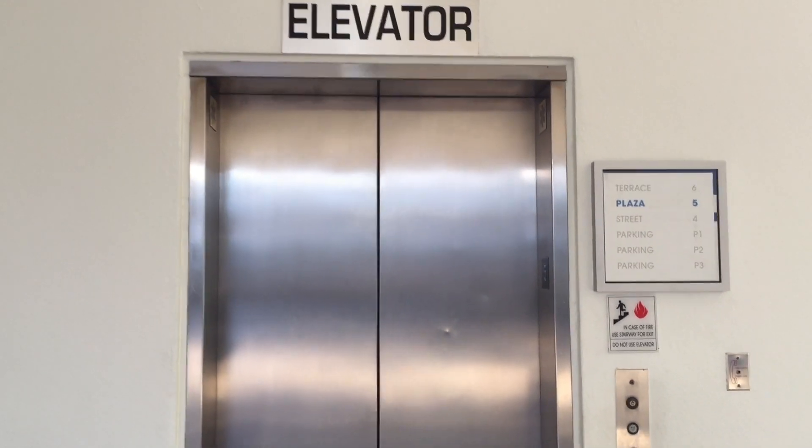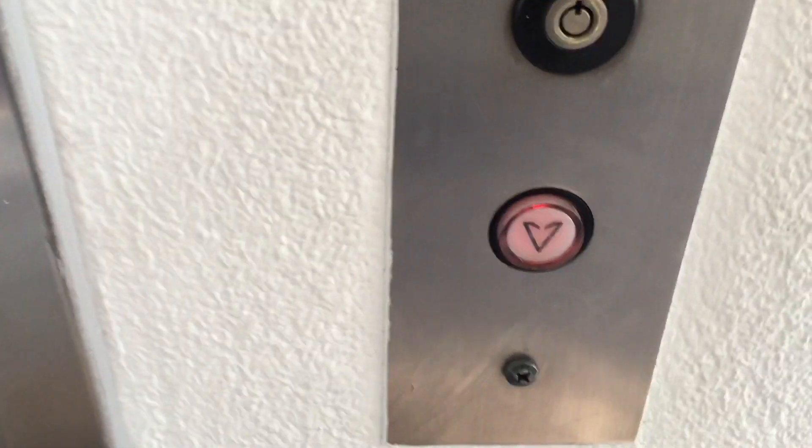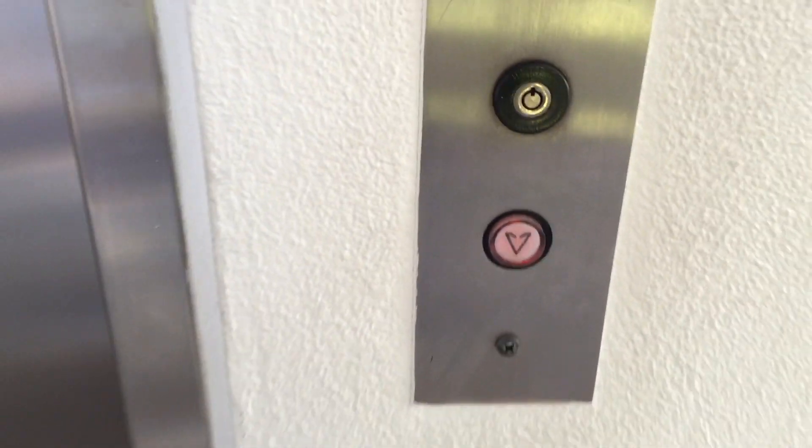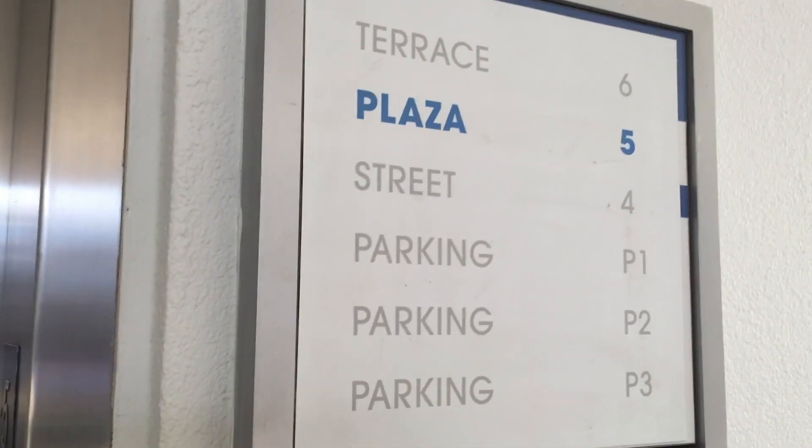This will be the West Elevator at Kaleidoscope Mall here in Mission Viejo, California. This is a Montgomery. This elevator only serves levels P3 through 5.